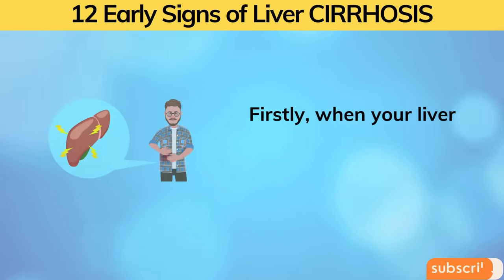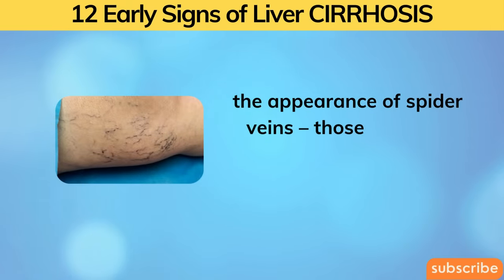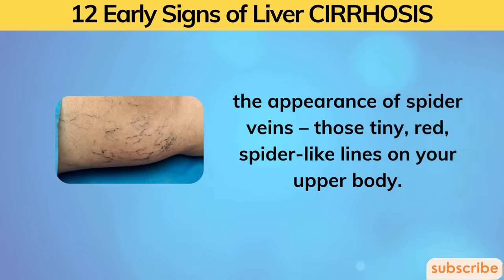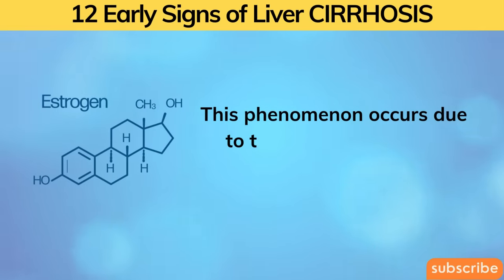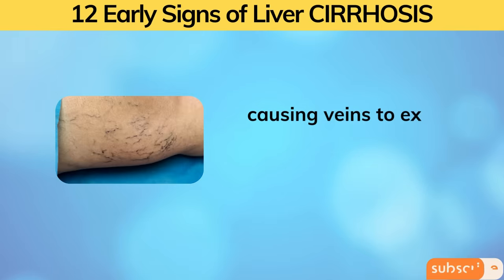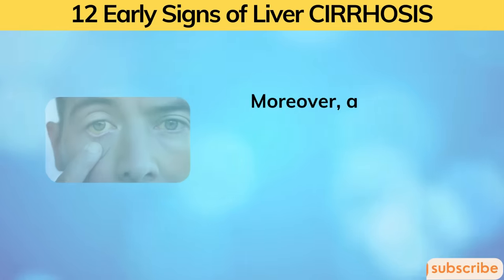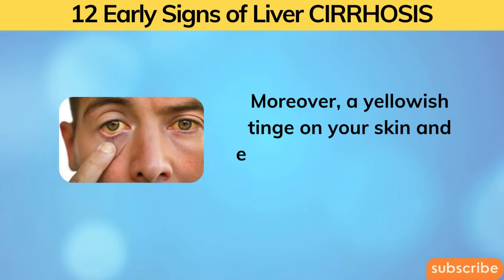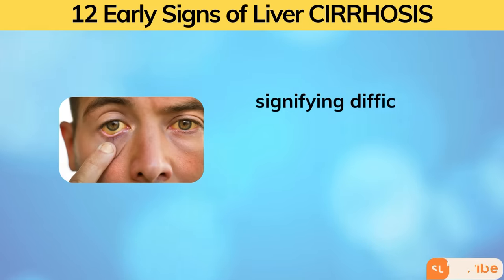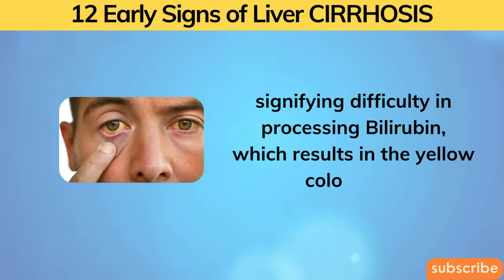Firstly, when your liver isn't at its best, you may notice the appearance of spider veins — those tiny, red, spider-like lines on your upper body. This occurs due to the liver's struggle to eliminate excess estrogen, causing veins to expand and become visible on your skin. Moreover, a yellowish tinge on your skin and eyes can serve as a clear indicator of liver issues, signifying difficulty in processing bilirubin, which results in the yellow coloration.